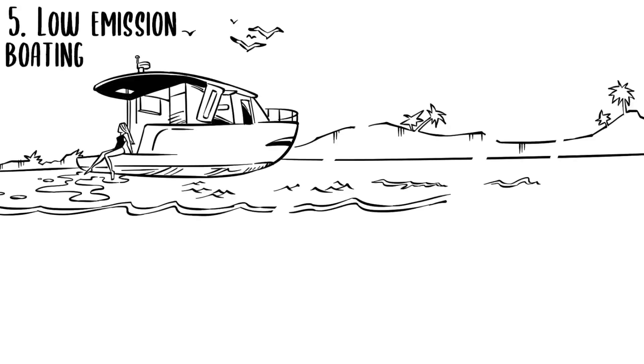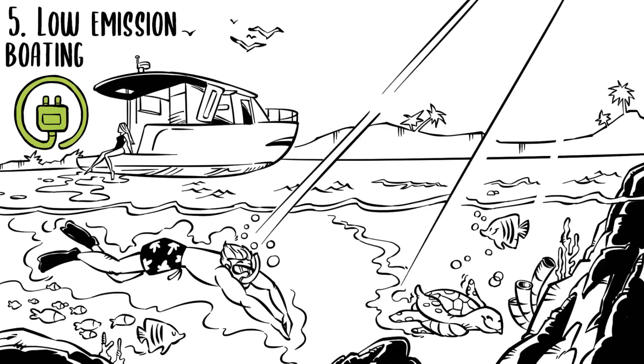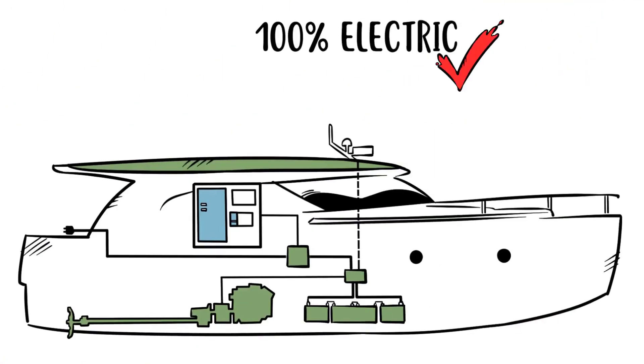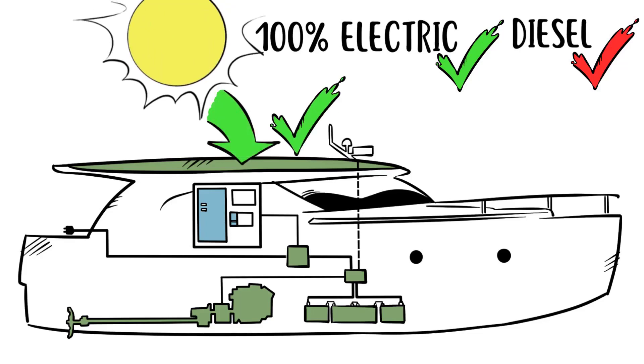Low emission boating — better for the environment. We like to call it responsible boating. Yes, we know there are still diesel engines on board, but it's the most responsible solution. You can navigate 100% electric for approximately 2-3 hours at 5 knots. Battery upgrades are available, of course — plenty of time for enjoying the sound of nature. Solar power or a generator can also extend your range.